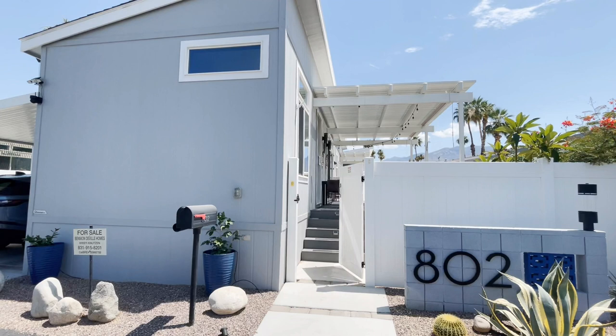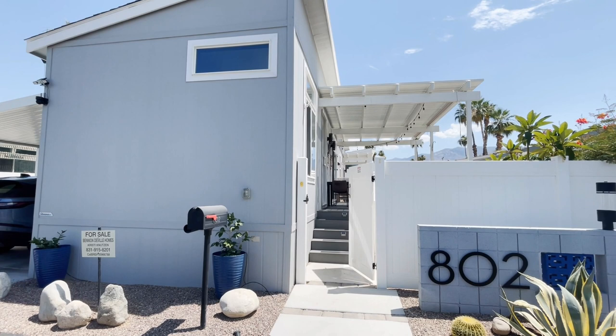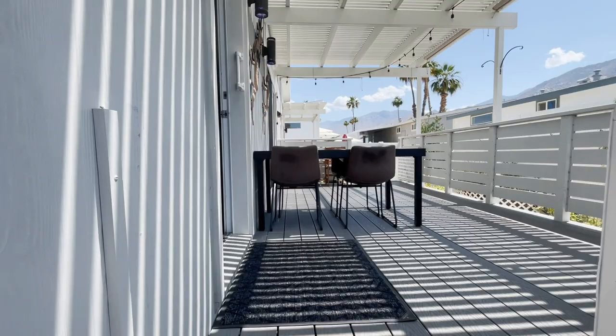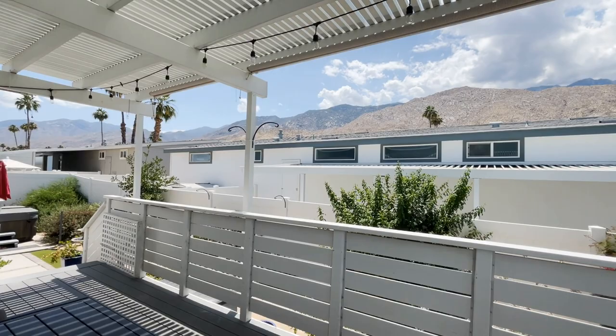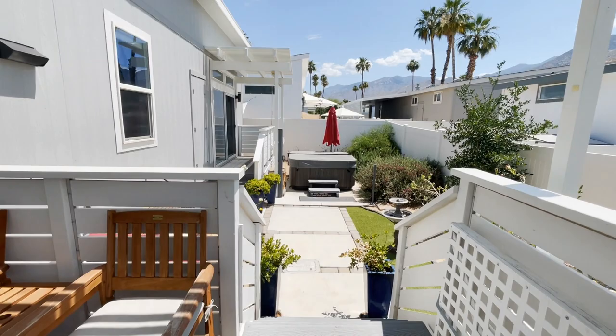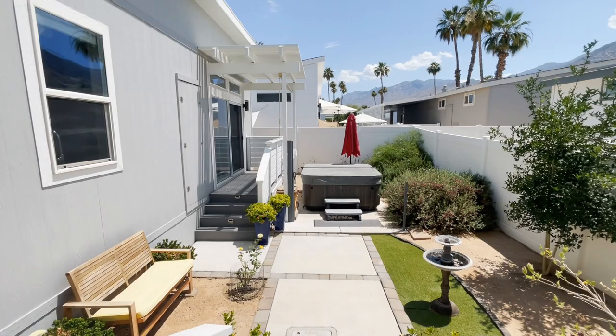This is one of the newer homes in the Palm Canyon Mobile Club, and it was built in 2019. It's a two-bedroom, two-bath, and it's elevated, which takes you up to amazing views of the mountains to the west, as well as a fabulous porch that extends back with a hot tub. These units are a wonderful alternative to a single-family or a condo.